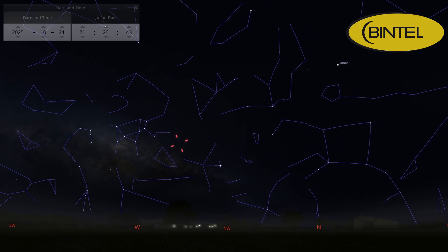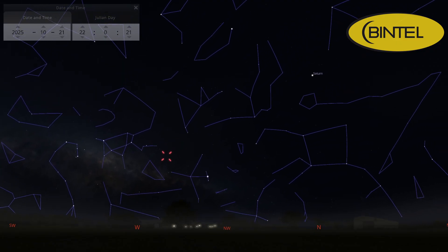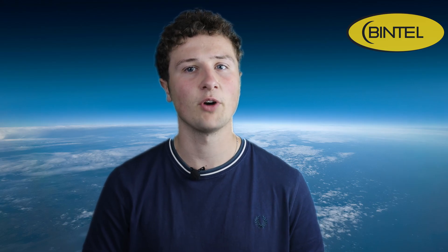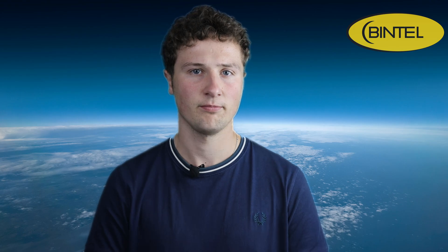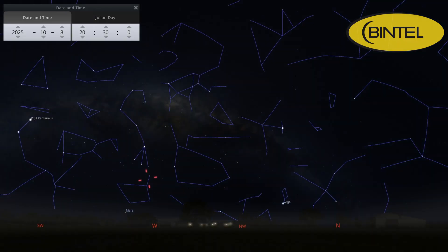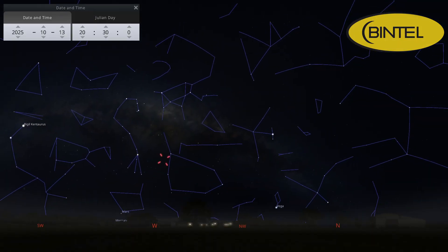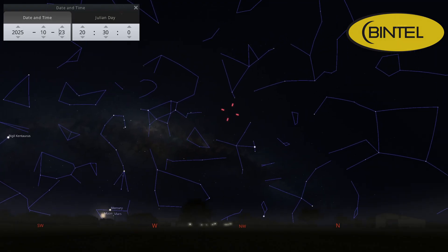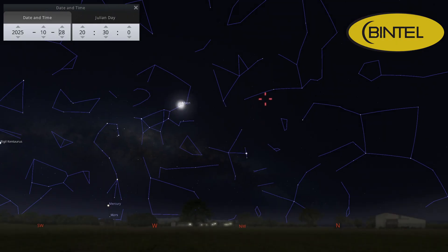Don't worry if you can't make that exact night — October 18th to the 21st should give nearly the same view. And because comets can surprise us with sudden changes in brightness or appearance, we'll be keeping a close eye on the Swan and posting an update right before the best viewing nights. The comet will continue moving through Libra, Scorpius and Sagittarius before fading in early November, so there's plenty of time to catch a glimpse.